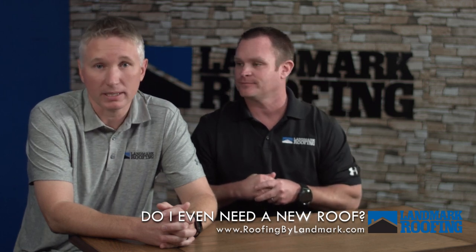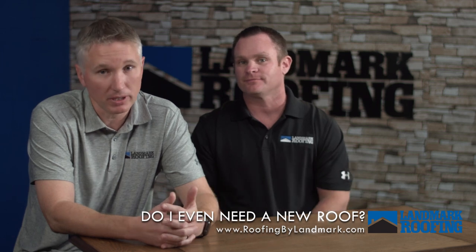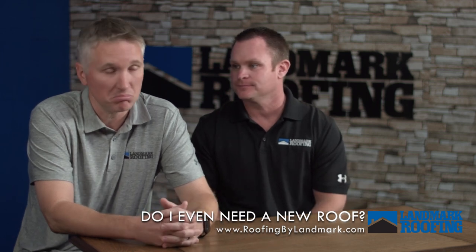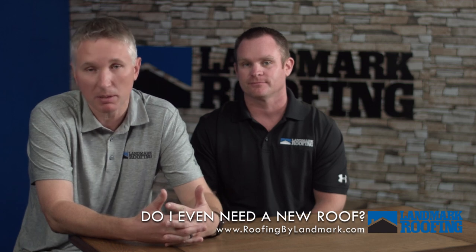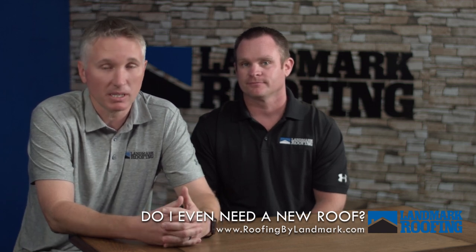The best thing to do is just be proactive. We'll let you know if you need one, we'll let you know if you don't need one. Not all things are bad — black streaks might be bad, they might not be bad. So if you don't know, just step outside and take a look, or just ask Landmark.